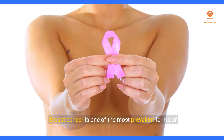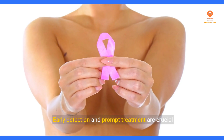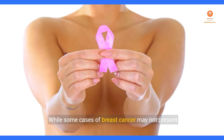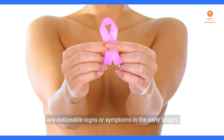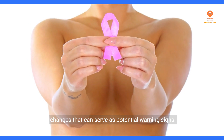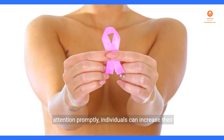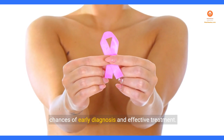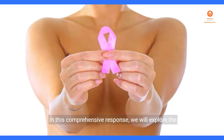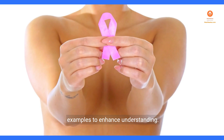Breast cancer is one of the most prevalent forms of cancer affecting women worldwide. Early detection and prompt treatment are crucial in improving outcomes and increasing survival rates. While some cases may not present any noticeable signs or symptoms in the early stages, many women do experience subtle or atypical changes that can serve as potential warning signs. We will explore the top 10 signs that may indicate the presence of breast cancer, accompanied by illustrative examples to enhance understanding.